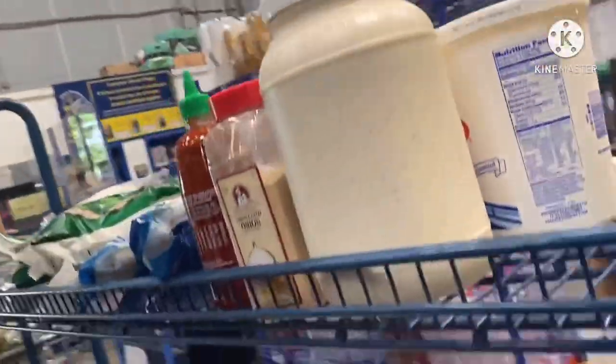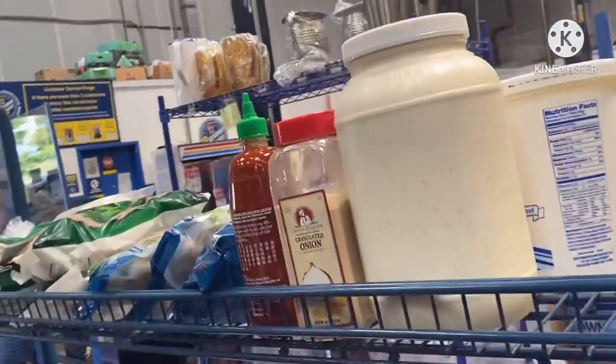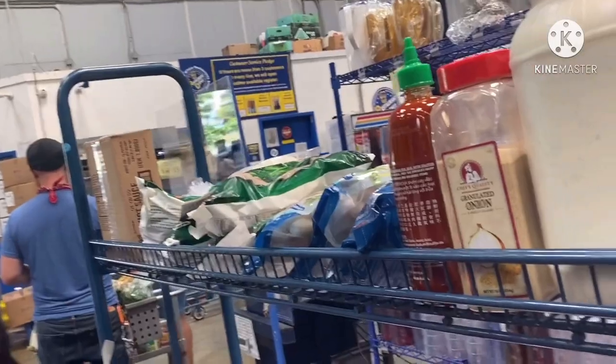So this is the finished product — this is everything she got. And then I usually have my big bag where I can put all the little stuff in there. We're going to see how much this costs.